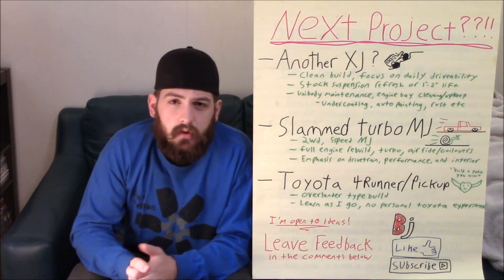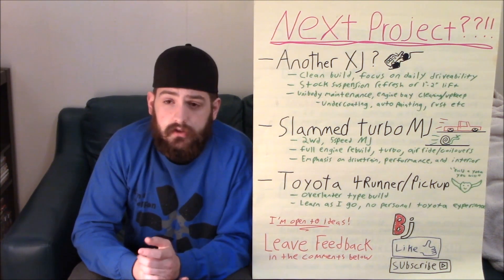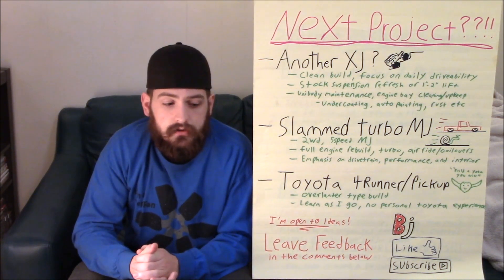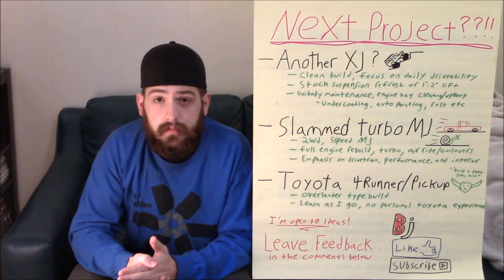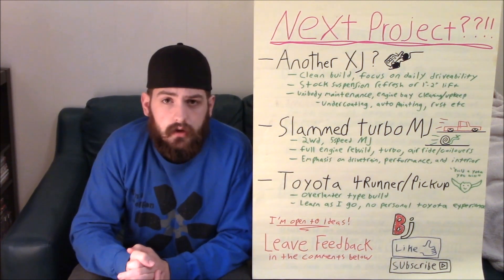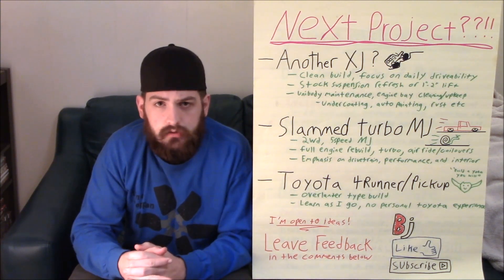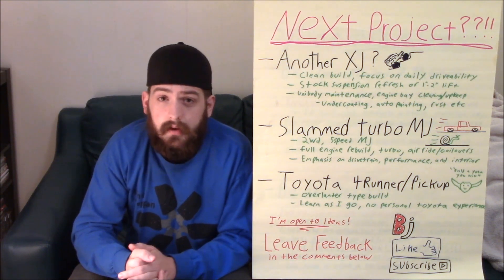The third one: I've always liked 4Runners a lot — I think they're really cool. Around here they're hard to find, but I would definitely be interested in doing a Toyota — pickup, Tacoma, or 4Runner build, something like that, if that's what you guys want to see. I understand it's not necessarily kosher to the Jeep brand, but if it's interesting to you guys, I'd be cool doing something like that. I think I would do an Overland-type build. I don't really have any personal experience with Toyotas at all, but in my head I see something like a little Overland kind of deal — Australian dunes, whatever kind of vehicle. The sky's the limit, honestly.